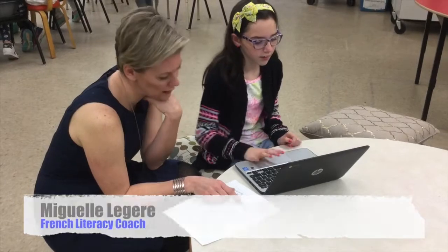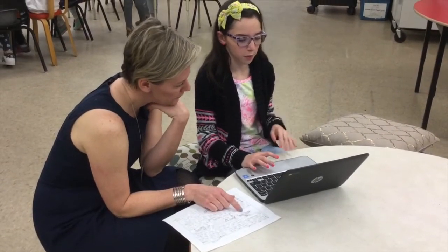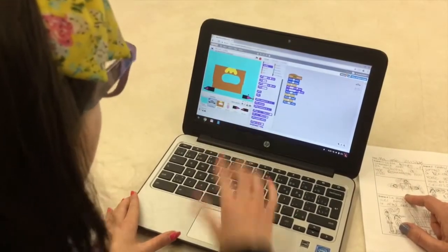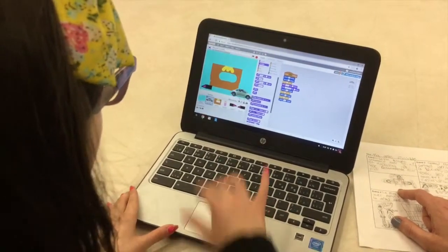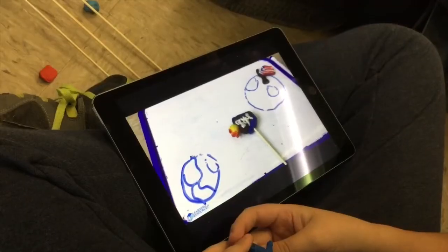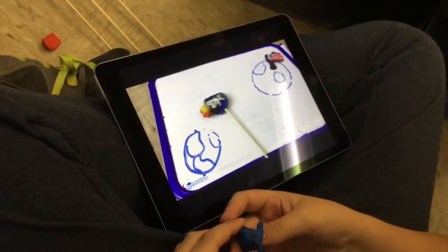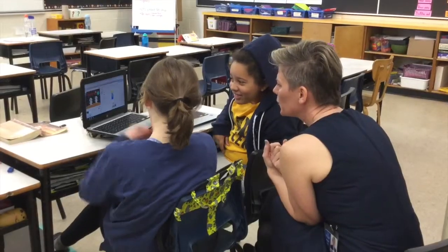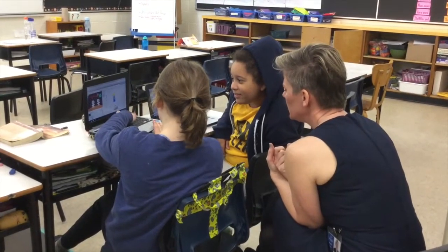My name is Miguel Leger and I'm a French literacy coach. You know how adults are sometimes a bit apprehensive — we think we're going to break it. Not for the students. You give them an app, they'll work together, talk it through, figure it out, and go even deeper than you thought. Connecting it with the literacy and all the oral language was really nice too, because it's students teaching students, but also students teaching teachers.